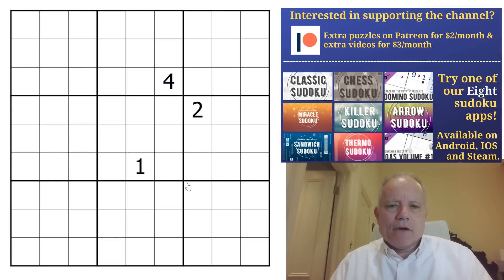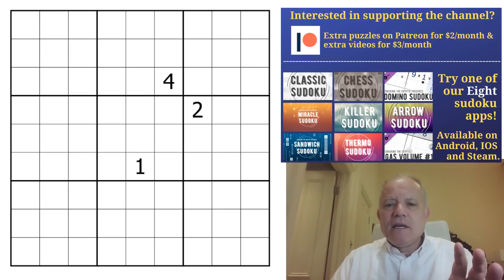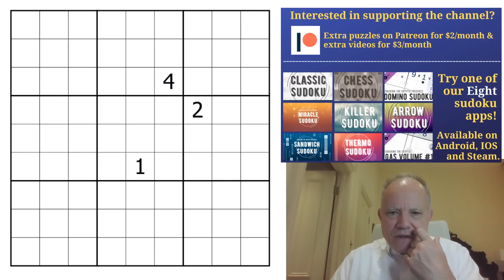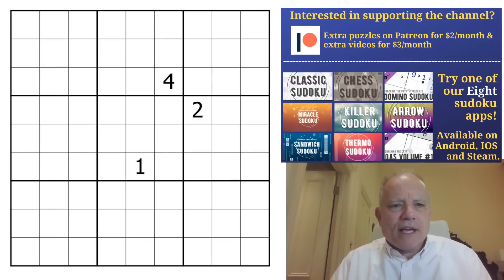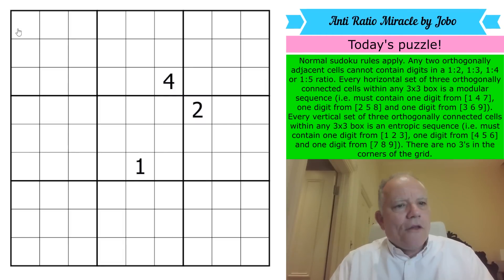He's called it Anti-Ratio Miracle, which you may think is a tad hubristic — I don't think it is. In the original Miracle Sudoku by Mitchell there was a one and a two and a very constraining rule set. Here we have a one, a two, and a four, and a pretty constraining rule set, but like in the original miracle it's very — I'm fascinated that given the rule set a grid exists that can be solved.